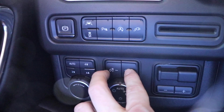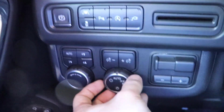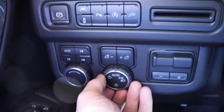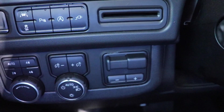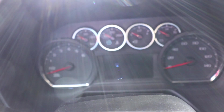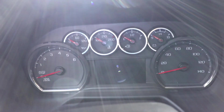Over here you have your dimmer switch for the interior lights of the vehicle, and under that you're going to have the rotary dial for the exterior lights. To the right of that you're going to have your integrated trailer brake control. Coming up to the instrument cluster, you're going to have your tachometer on the left, speedometer on the right, and then various gauges up in the middle, with an LCD display screen below that.